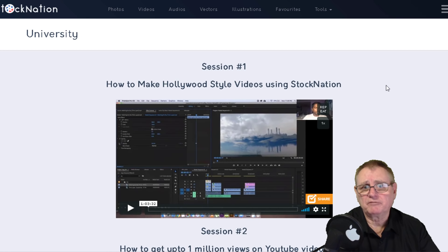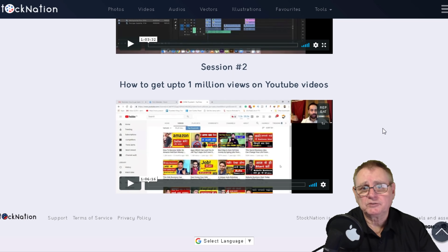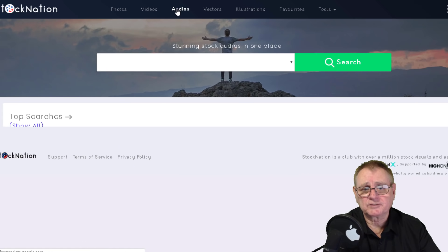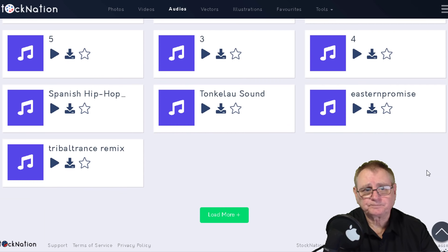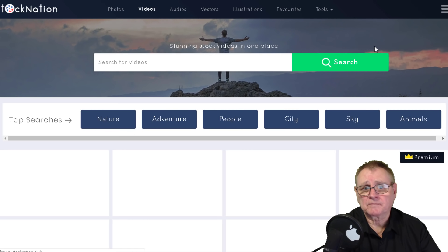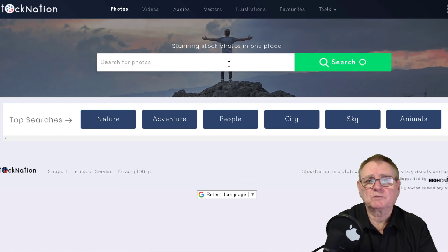There's also the University, which has videos on how to make Hollywood style videos using Stock Nation, and how to get up to 1 million views on YouTube videos, which is quite an amazing feat. You've also got audios - I don't use the audios too much as Camtasia has a lot built in, but I certainly use all of the videos. You can loop these videos and make your own YouTube videos or put a whole lot together depending on what you've got in mind, combining them with the photos. This is pretty well a one-stop shop - I don't go anywhere else now.